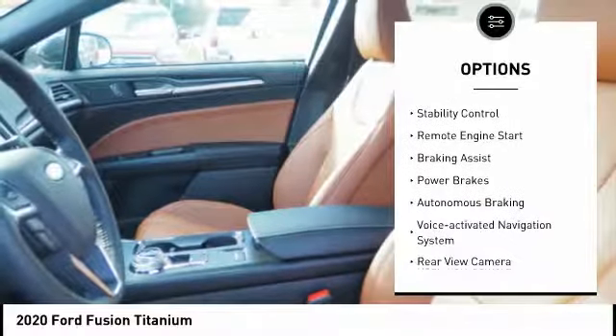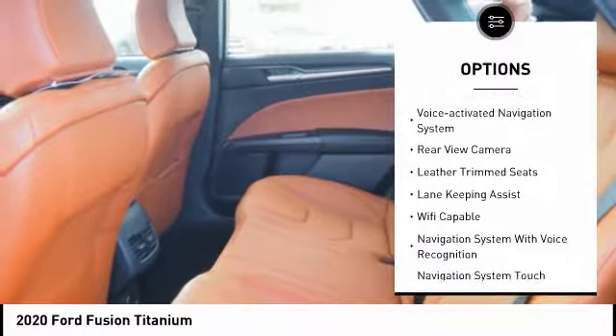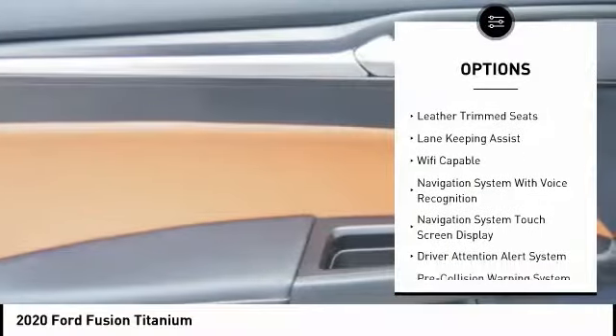Emergency braking preparation. Traction control. Stability control. Remote engine start. Braking assist. Power brakes. Autonomous braking.